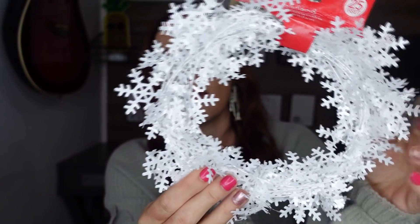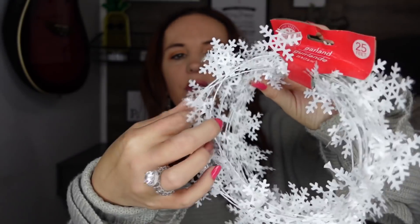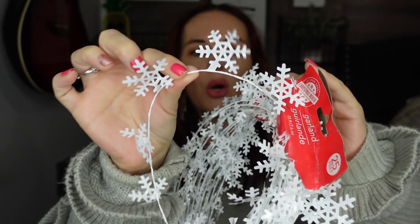I also went ahead and picked up this one — they're little snowflakes, a little snowflake garland. You guys, this would look so cute on a package for Christmas, so I did decide to pick that up.